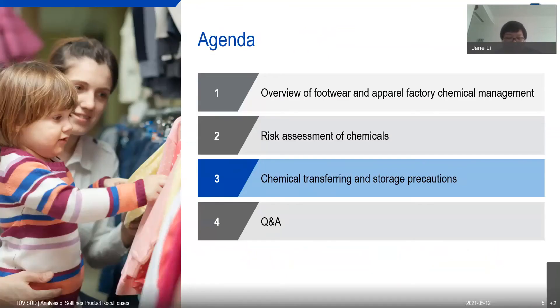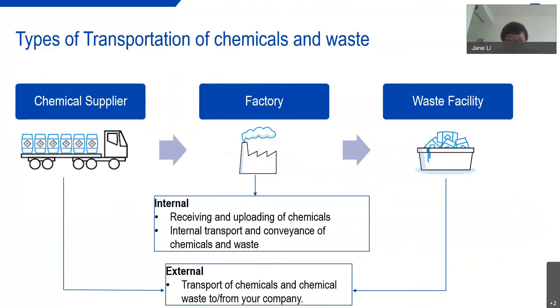In Part Three, we will introduce another module of the chemical management system: chemical transferring and storage precautions. All chemicals can be hazardous depending on the exposure and the concentration. However, chemicals are essential in our lives and business, so we must use them safely to protect our workers, our workplace, and the environment. Safety during chemical transfer and transportation is extremely important. Transportation involves risks of injury, public environmental pollution, economic loss, and chemical image loss. Let's look more in depth at the transportation of chemicals in each of three areas.